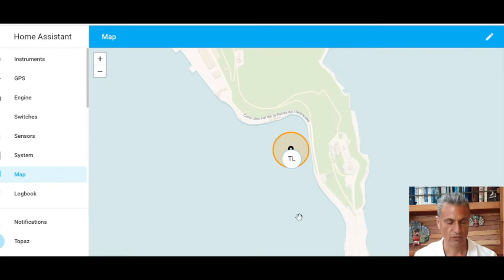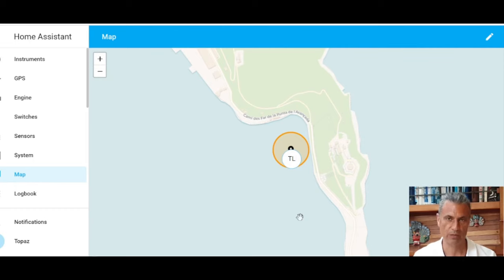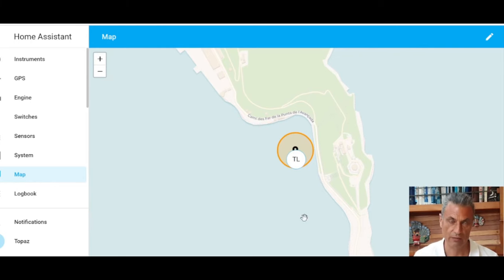On the left-hand side we also have a map entry — it's a menu item provided by Home Assistant rather than a configured dashboard. Here I've got it displaying the location of the boat based on the GPS on board, and I've defined a zone around the boat which is basically an anchor alarm zone. I've set up alerts so that when the boat leaves that zone, it sounds the internal buzzer or sends me an alert on my phone. It's very easy to set up and it seems to work quite well.